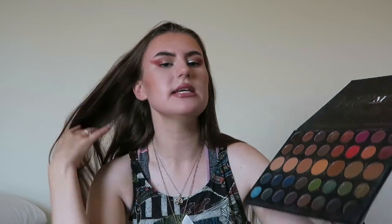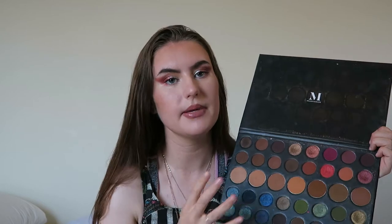Overall I would recommend this palette. The only things I'd change are maybe adding a pure white shade, and there are too many similar shades in the middle row — a lot of browns. They could have included more different colors. Pigmentation is really really good, and there's not much fallout at all. It's really good quality for the money. I would rate it a 7 out of 10 and recommend it, along with any other Morphe palettes.